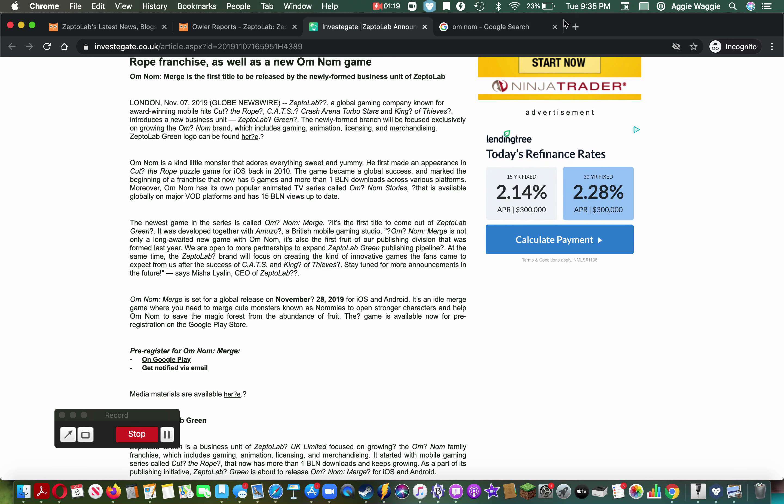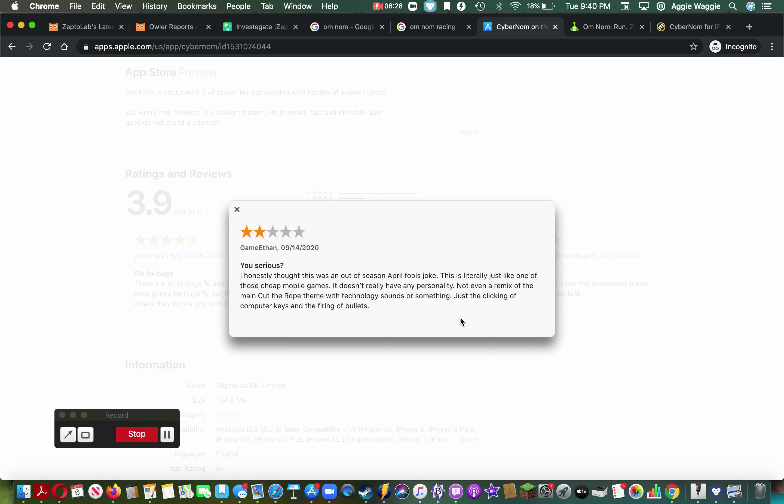I actually opened the game, and like a lot of these games there's no audio, so it feels really unpolished. There's no tutorial. It says 'Made with Unity' at the beginning, meaning they didn't pay for that. And if you look at the reviews for Cyber Nom — one guy says 'it's like the developers made a bet to make games fast,' and another says 'I honestly thought this was an out-of-season April Fool's joke. This is literally just one of those cheap mobile games.' Because it is — made by ZeptoLab Green, makers of Om Nom Run, Cyber Nom, Om Nom Merge...